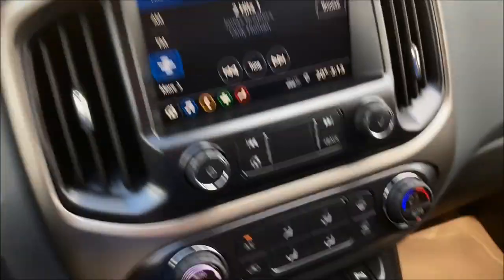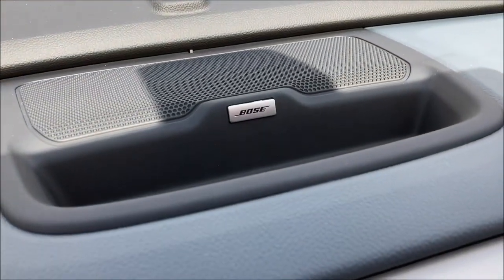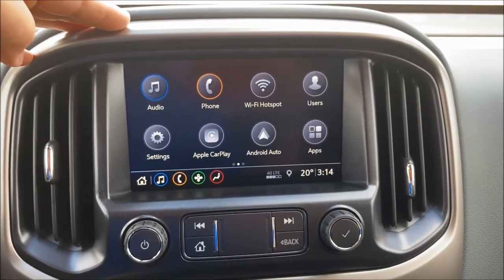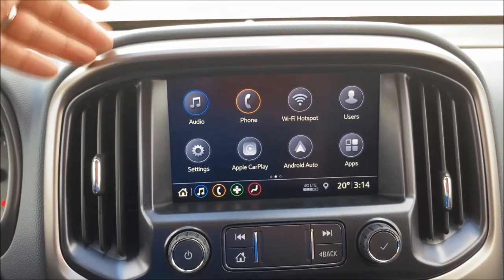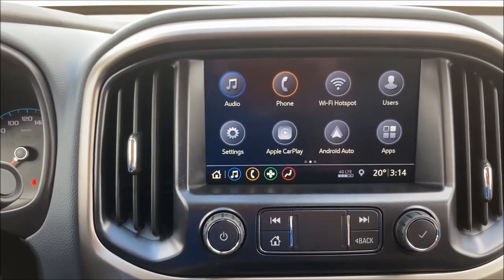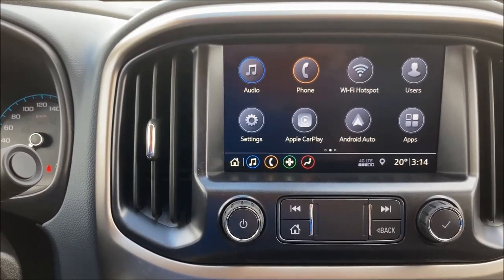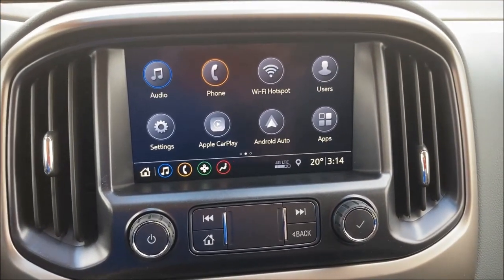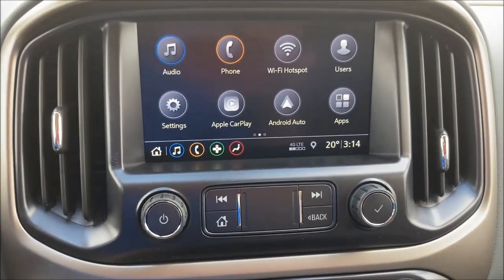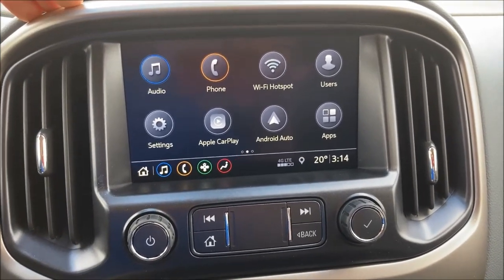Moving to your infotainment system — and of course you've got the Bose premium audio in the Z71. GM is the first to have 4G LTE WiFi in all their vehicles. You can control your vehicle remotely — check tire pressure, fuel levels, oil life, unlock your doors, and start your vehicle with your phone. We're also the first to have Apple CarPlay and Android Auto universally across the entire product lineup. You can still find 2020 vehicles today that support only one or neither, which is unbelievable.